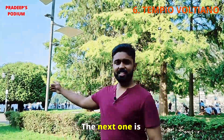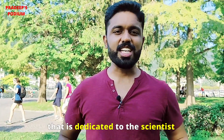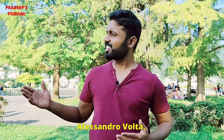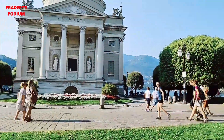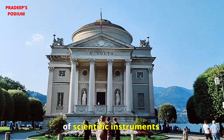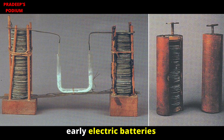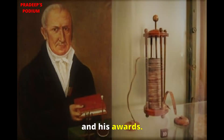The next one is Tempio Voltiano. This is the museum dedicated to the scientist Alessandro Volta. It hosts a collection of scientific instruments used by this physicist, including his early electric batteries, and has a display of his personal belongings and awards.